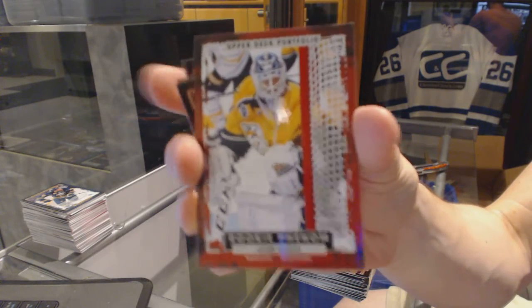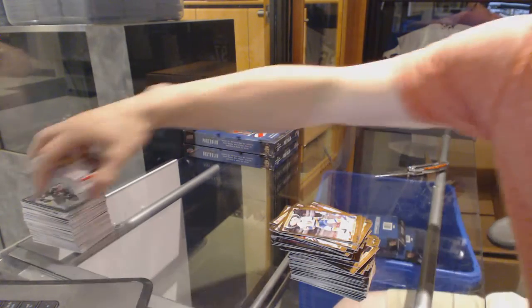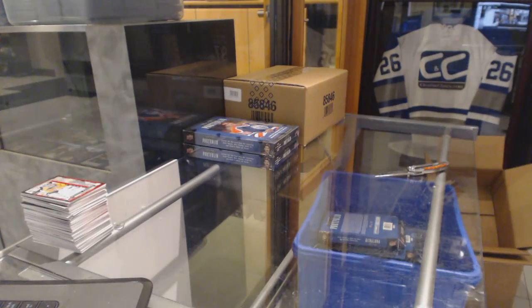I really, really want to hit an SP Game Used Rookie in here — that needs to happen. Alright, on to box seven.